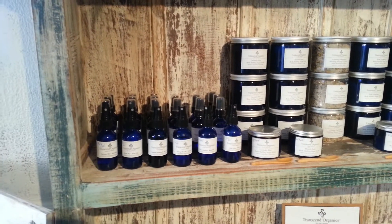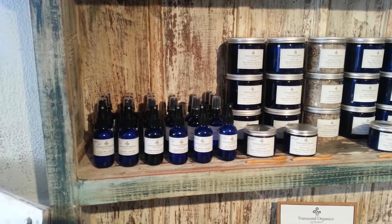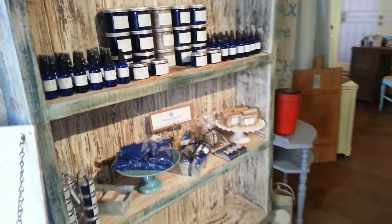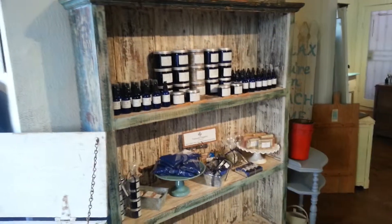Here's one of our new vendors. She just came in. She's got this great line of organic products — body scrubs, essential oils. She's a new vendor. She just took over this little spot right here.